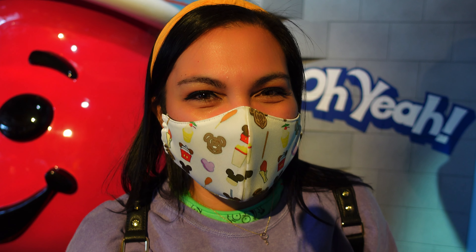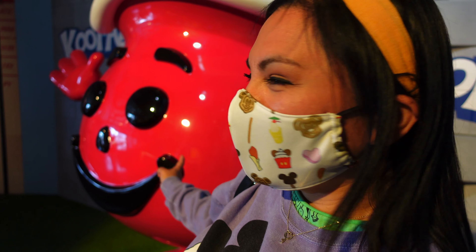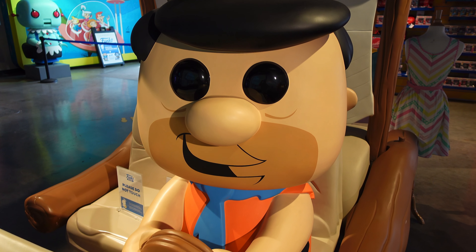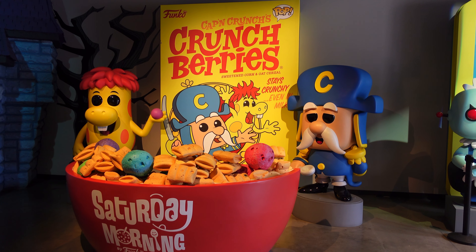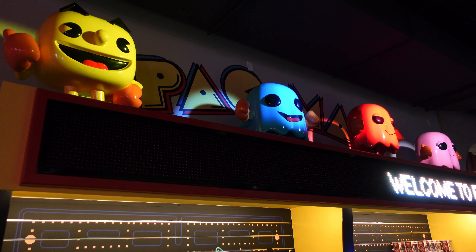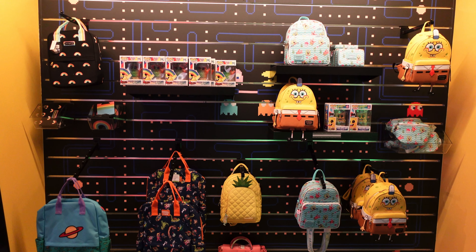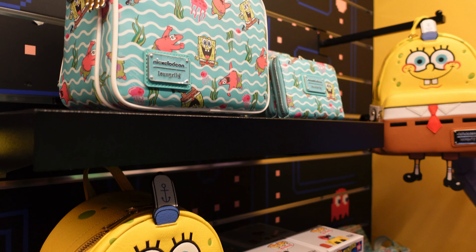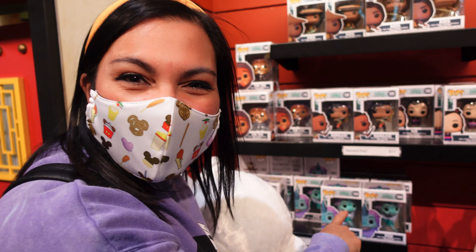If you're an 80s or 90s kid, you're going to love this last room — it's like the Saturday morning cartoon room! They've got the Kool-Aid Man, the Flintstones, the Cheetos cheetah, and the Pillsbury Doughboy. All kinds of fun classics from your childhood, so make sure you don't miss this. And look — they have all the new Raya pops!